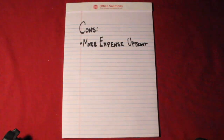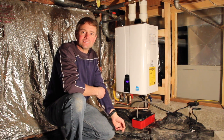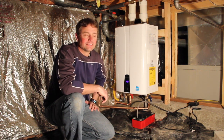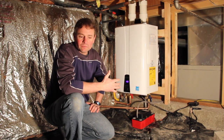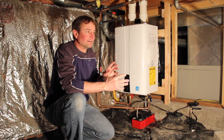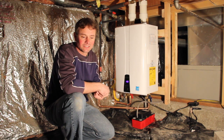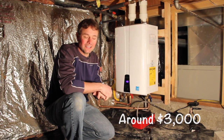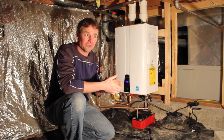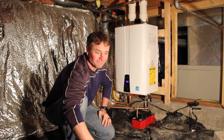Moving into the cons: it probably is more expensive up front. Although in our situation, the previous tank was an odd size and kind of outdated, and one of the plumbers told us that to bring it up to earthquake codes, the cost would be substantially higher than expected. So by going tankless, compared to that quote anyway, it was about the same cost for us — though we did go with a different plumber.